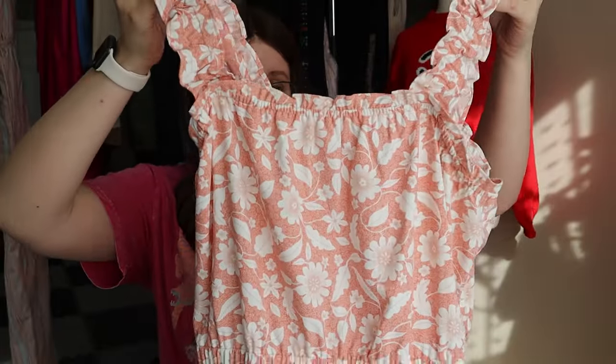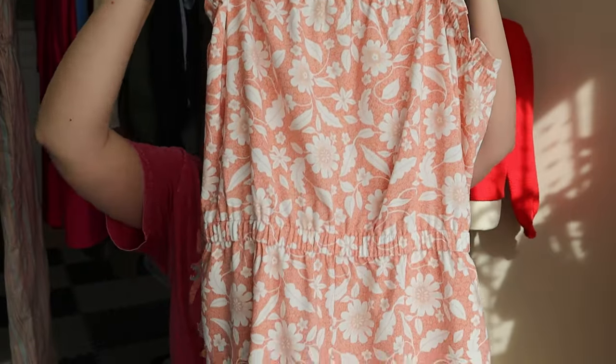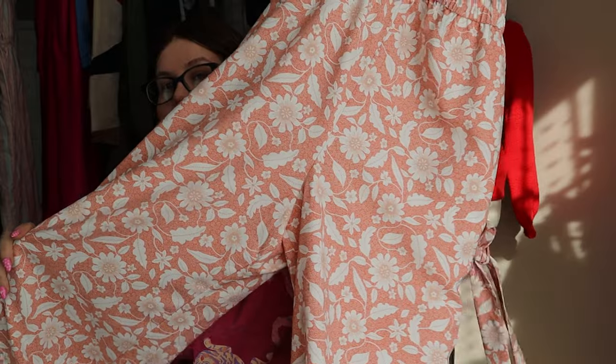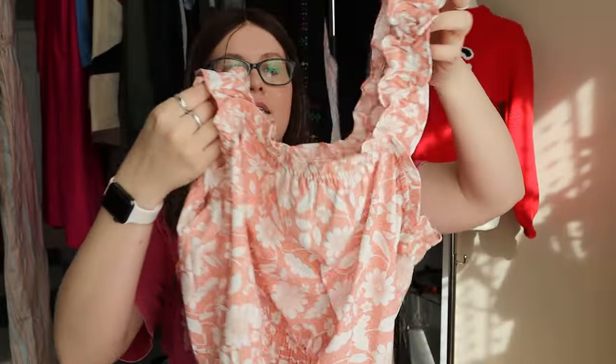This next one is very bread and butter, but it is Loft. I don't love selling Loft pieces but I don't hate it depending on the style. This one was in excellent condition, almost looks like new without tags — a pink floral jumpsuit with an attached waist tie and some really cute ruffly sleeve accents.